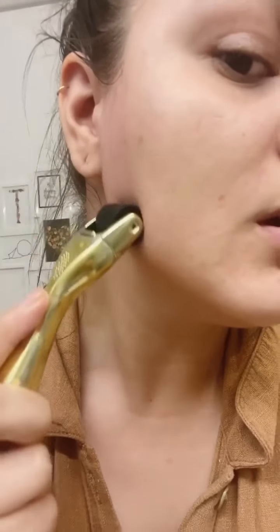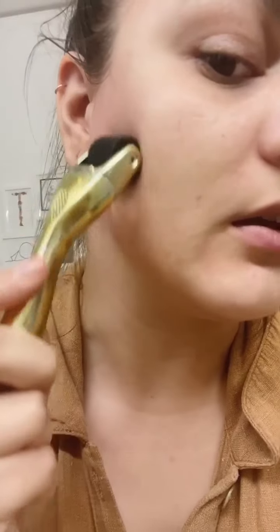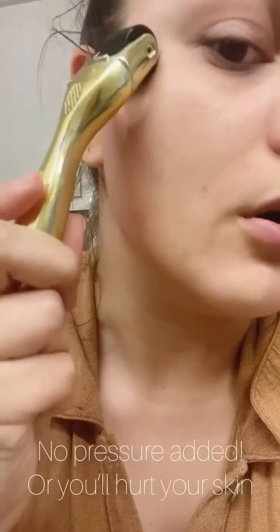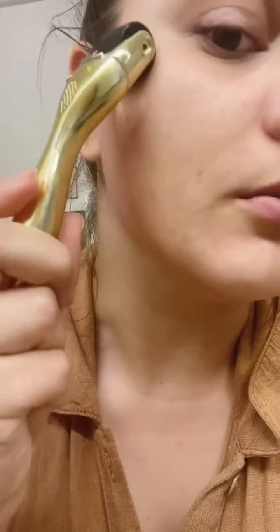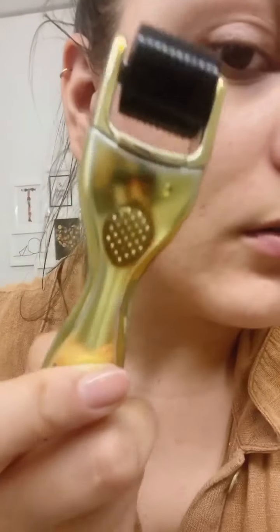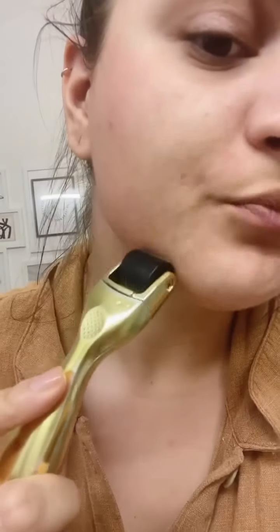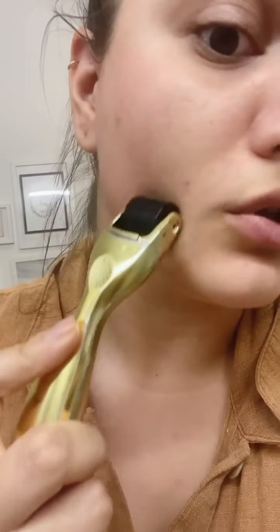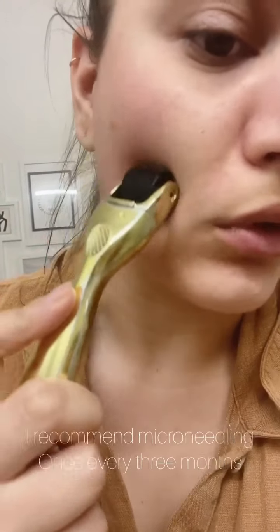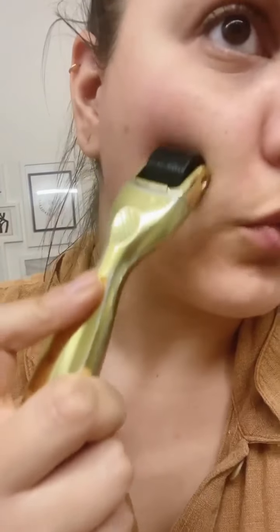As you can see, the skin already starts reacting and getting red. We don't want to put a lot of pressure on the micro needle because this has a lot of needles in it — we don't want to penetrate too deep into the skin. We also don't want to do this too often because the skin can get irritated, just like with peeling it too much. Every three months or so is good.